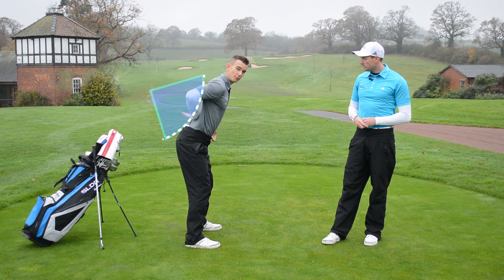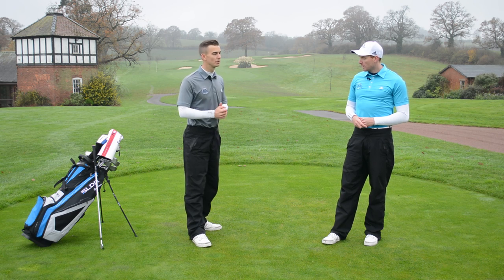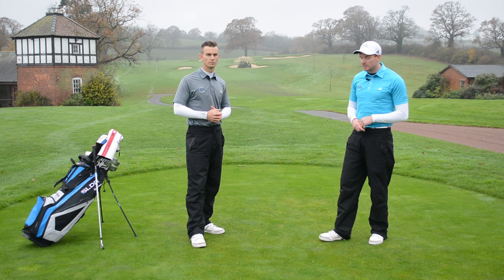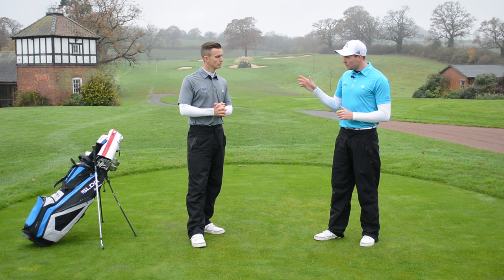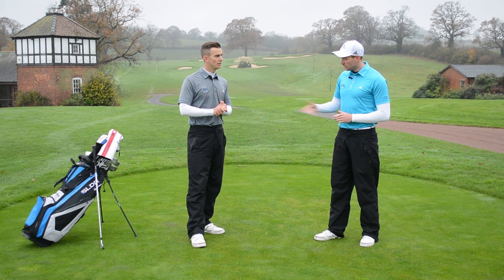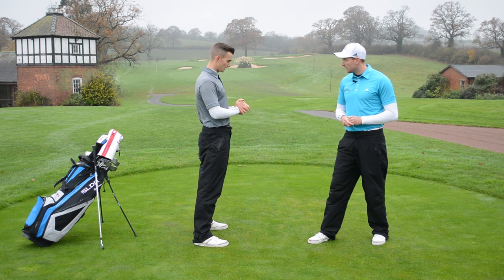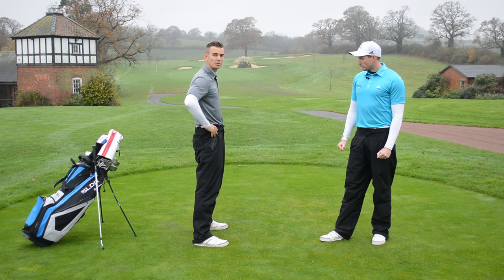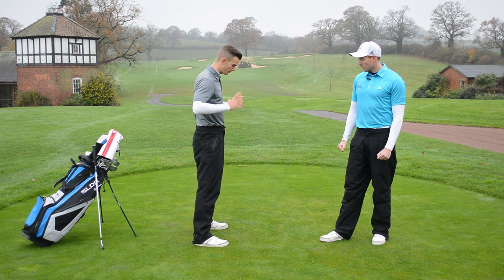The problem with the S posture is that because we are really extended, all the front is sort of switched off. The abdominals don't control the back, which can give you some pain potentially. But using those two postures, we can actually find the one that we want. So Andy, go into your posture and talk people through what you're actually doing. We want to get the pelvis into a neutral position — not too much tucked under and not too much arched back.